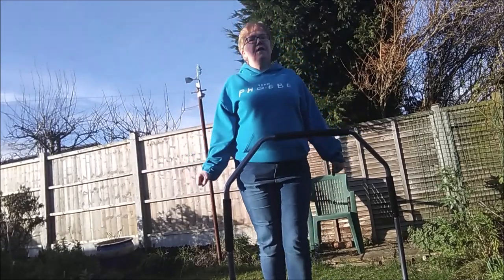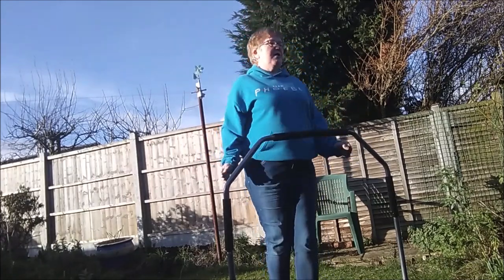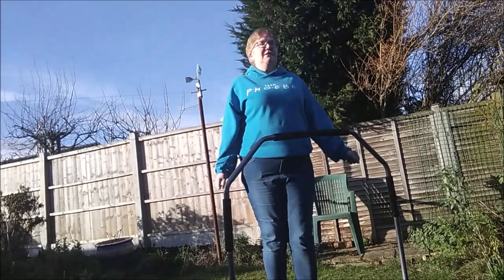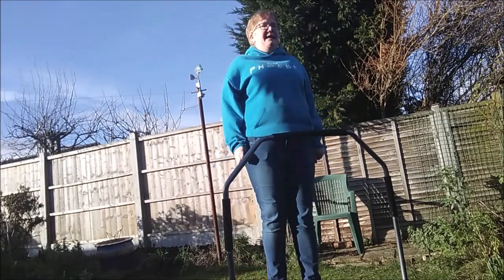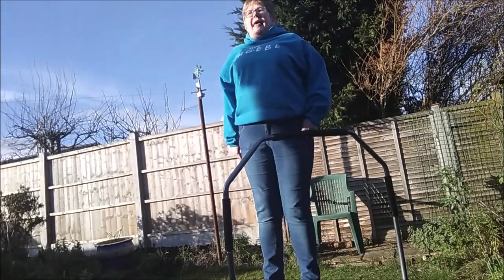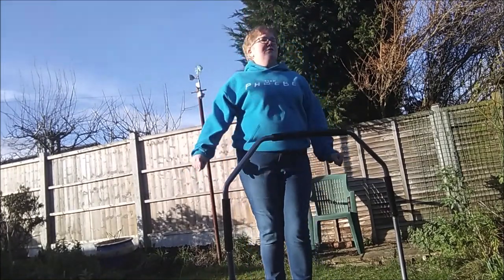Another really good form of exercise is to jump up and down on a trampoline like this one. I just ordered this one off Amazon — it's really good. You can jump up and down like this, you can turn around like this, and try not to fall off of course while you're doing that.